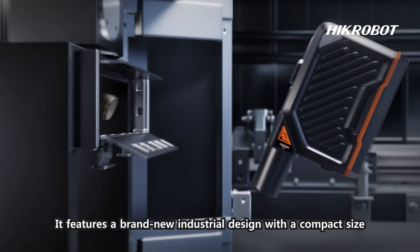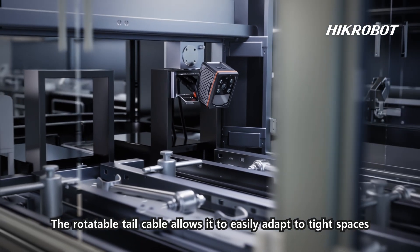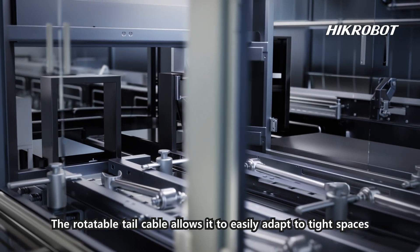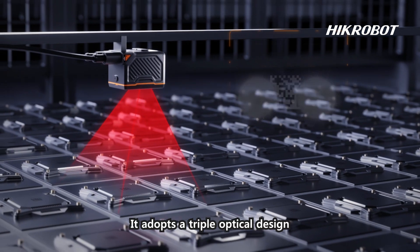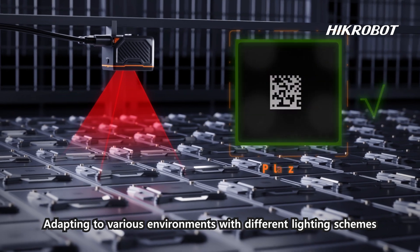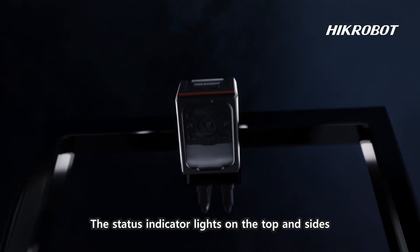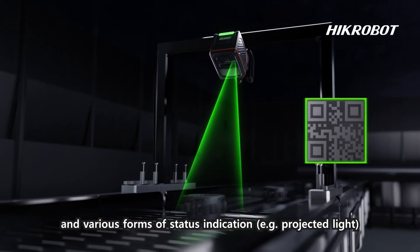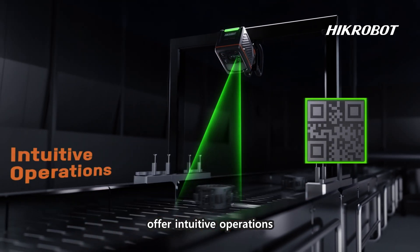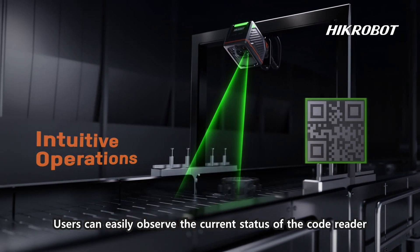It features a brand new industrial design with a compact size. The rotatable tail cable allows it to easily adapt to tight spaces. It adopts a triple optical design, adapting to various environments with different lighting schemes. The status indicator lights on the top and sides, along with various forms of status indication, offer intuitive operations, allowing users to easily observe the current status of the code reader.